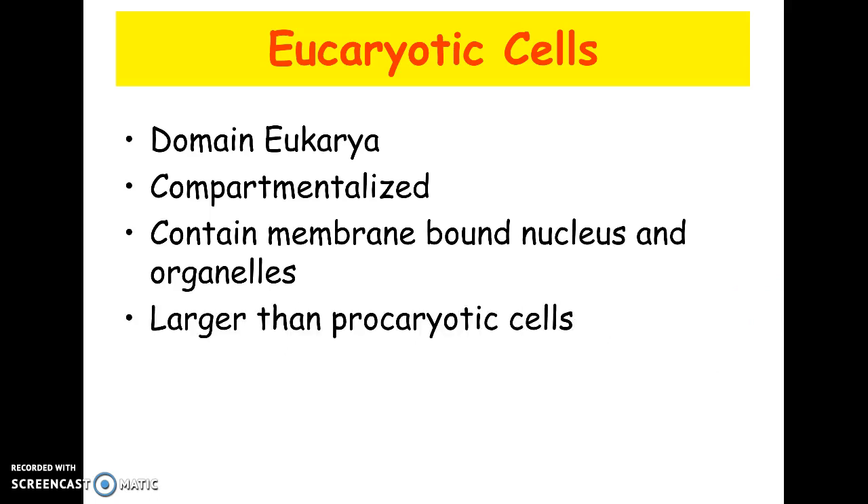Prokaryotic cells are just very, very simple. Eukaryotic cells have membrane-bound nucleus and organelles — those compartments where jobs can be done. They're also larger, probably 10 to 100 times larger than most prokaryotic cells. In our lab, we'll be able to see eukaryotic cells very easily and see many cell parts like chloroplasts, the nucleus, the nucleolus, and vacuoles.